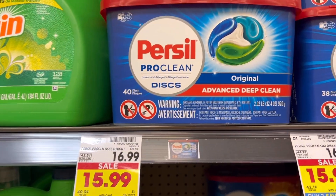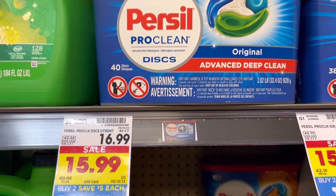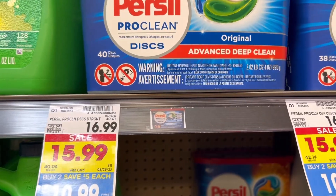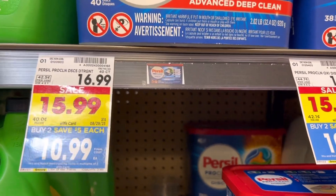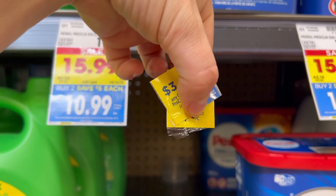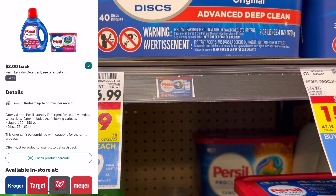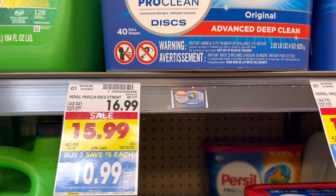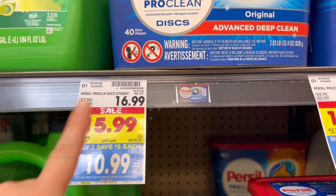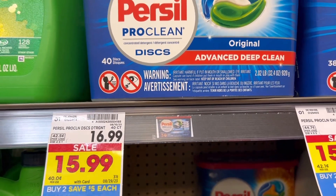Another item that's part of the buy two and save $10 is the Persil. You can grab the 100-ounce liquid or the 40-count pods, so these would be $10.99 each when you buy two. You would use two of these $3 Peelys if you can find some, and then get $2 back on Ibotta for each one. That would make your final cost $11.98 for both, or $5.99 a piece coming down from $16.99 a piece. I'm not going to grab it because I don't need it, but I did just want to point it out.